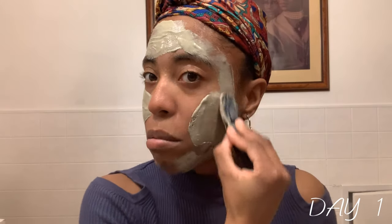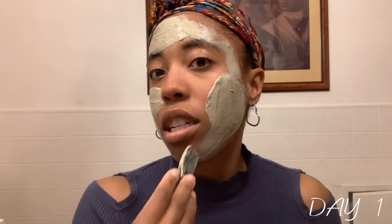My face is soft. Bentonite clay helps my skin a whole lot. I'm just doing this challenge to see a whole lot of difference in my skin.